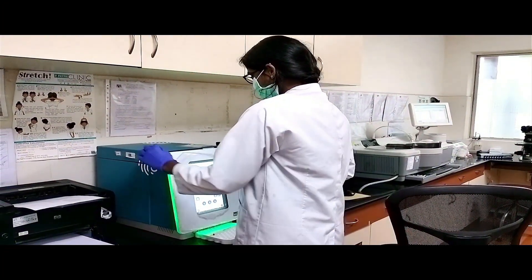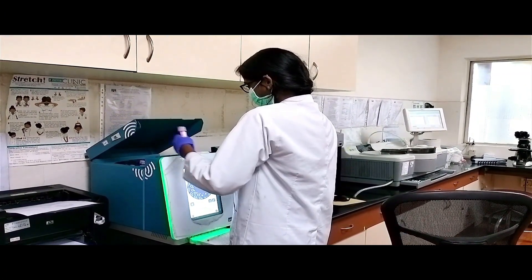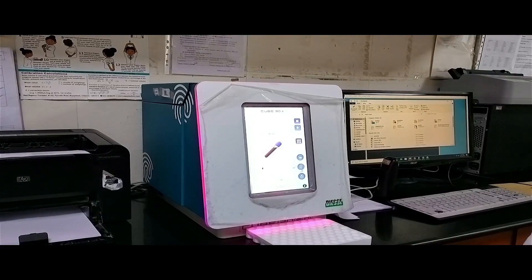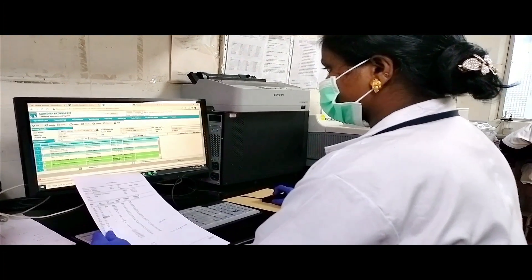We also have an automated analyser for ESR, the Q30-Touch. The major advantage being that the results can be generated in less than 25 minutes without any sample consumption. It runs on the principle of automated sedimentation method.